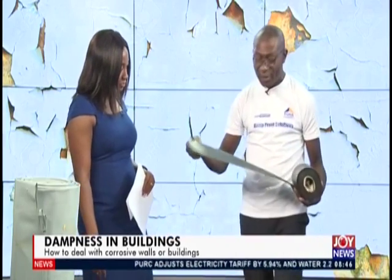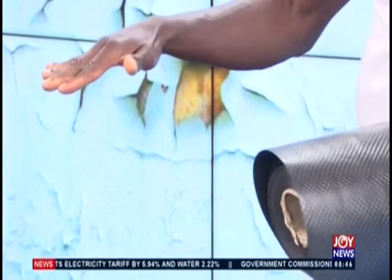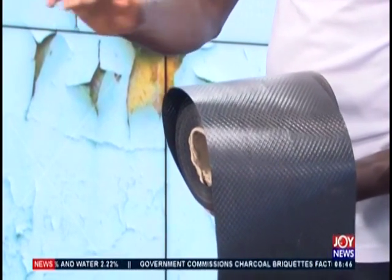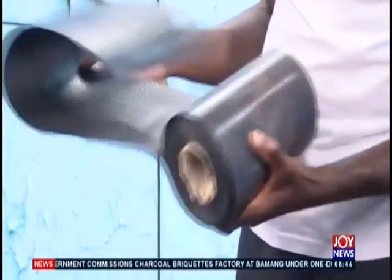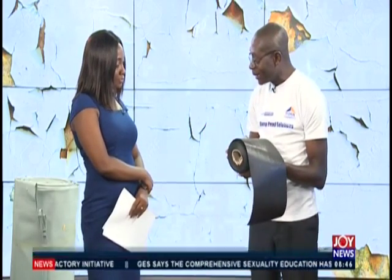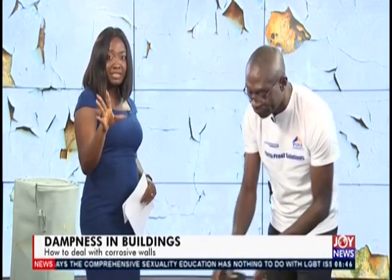The other product is the damp proof course, called the DPC. These DPCs go underneath the blocks. For example, after you've done your filling and concrete and you check the height — if it's likely to go over the edge of the DPM level — the advice is to run the DPC under the block for additional protection. The capillary action goes through in between the blocks, and these are the ways to stop it.